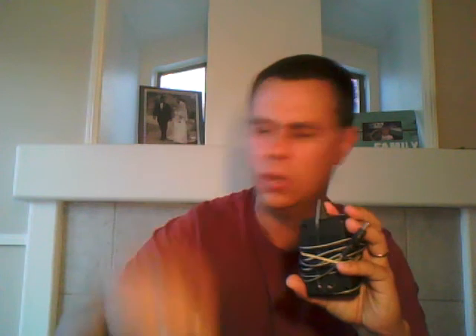It came with the first-party power cable, first-party coaxial cable, and he also threw in some AV stuff — the red, yellow, white cables. And another cool thing is it came with ten games.